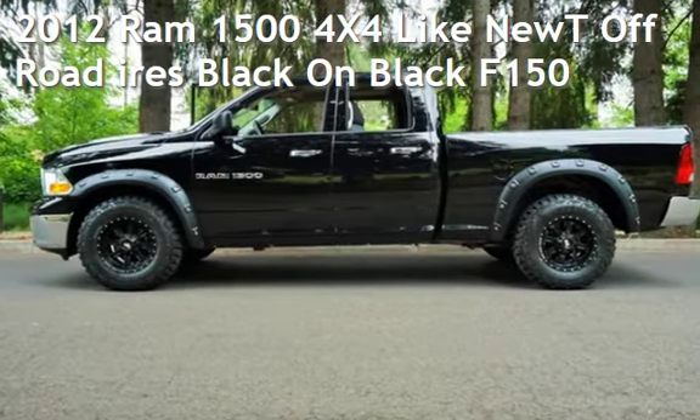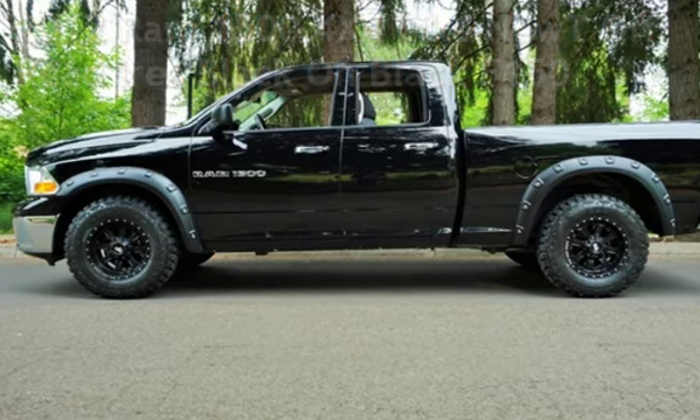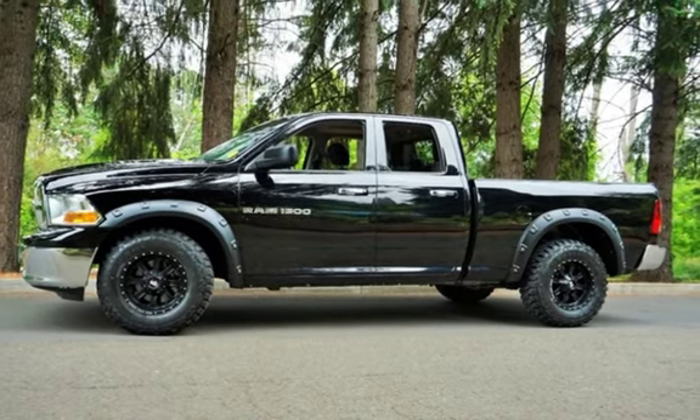Check out this pre-owned 2012 Ram 1500 4x4. This four-door truck has an eight-cylinder, 4.7-liter V8 engine, with four-wheel drive and an automatic transmission.